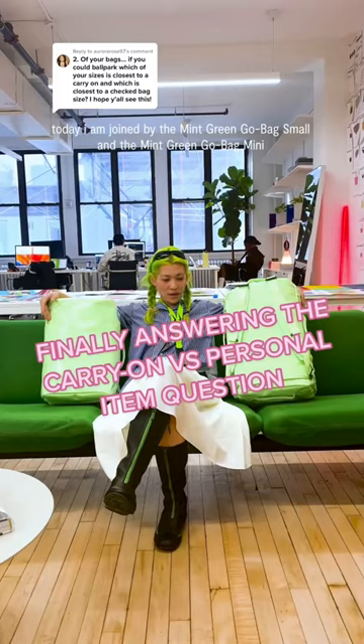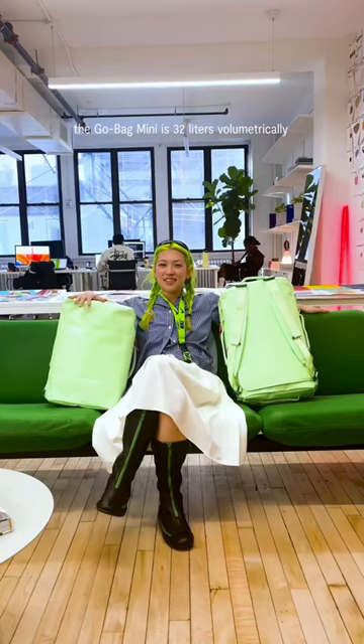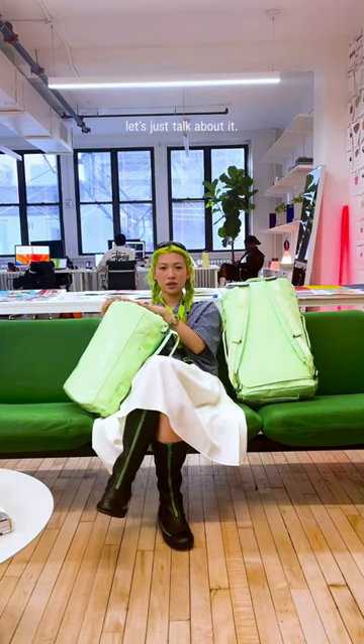Today, I'm joined by the Mint Green Go Bag Small and the Mint Green Go Bag Mini. The Go Bag Mini is 32 liters. Volumetrically, it's the question that I get the most on this channel. Let's just talk about it.